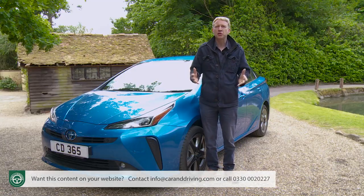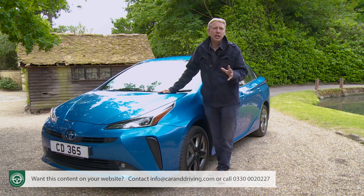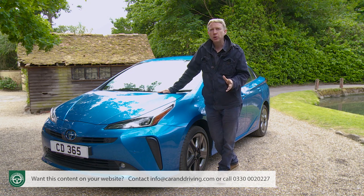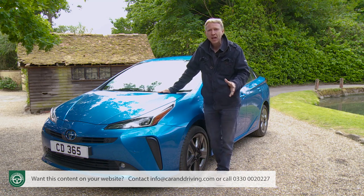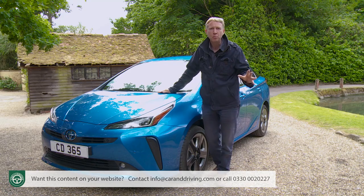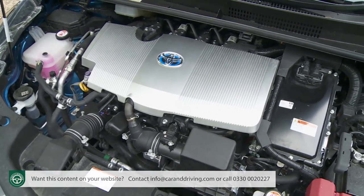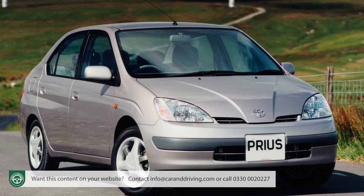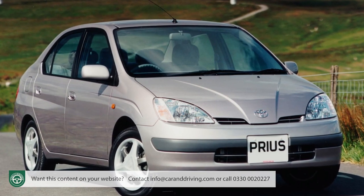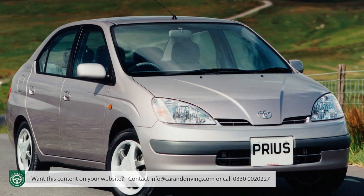A bit of Prius history is needed to put the importance of this model into context. We need to turn the clock back to 1994, a year in which the Toyota Motor Corporation made a decision aimed at fundamentally changing the way the world would drive. Engines, until that point exclusively fuel-based, could, the company decided, be developed to run with a combination of fuel and battery power. This so-called hybrid solution would double efficiency, slash harmful emissions, and create a whole new class of car. So was born the Prius — the world's very first mass-produced hybrid-powered vehicle, a model very much ahead of its time.